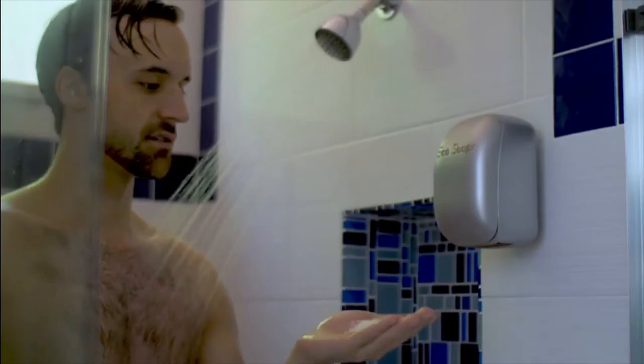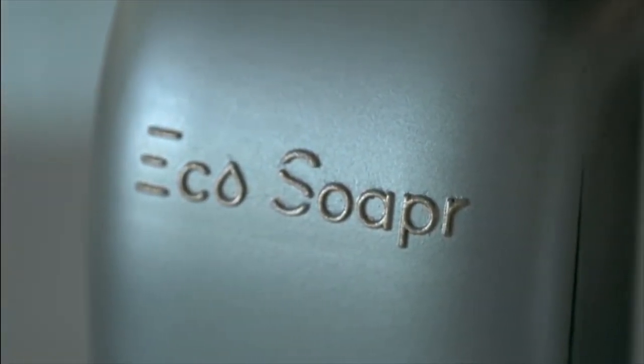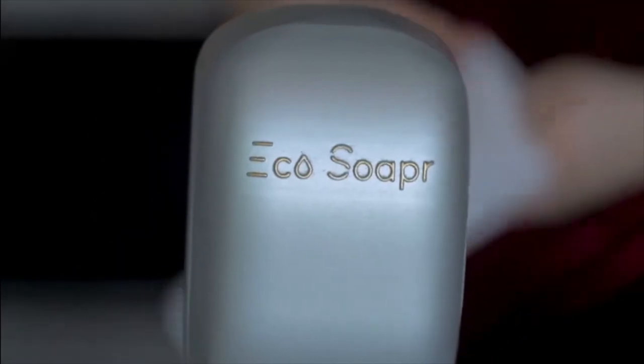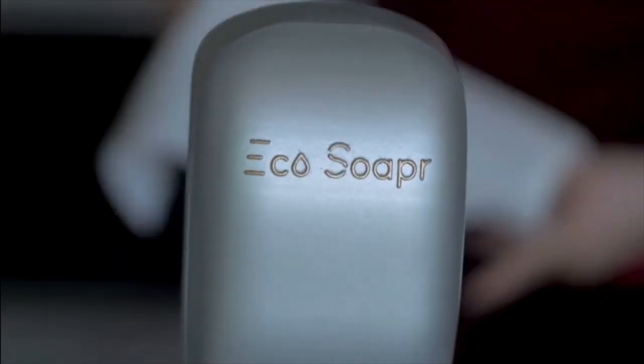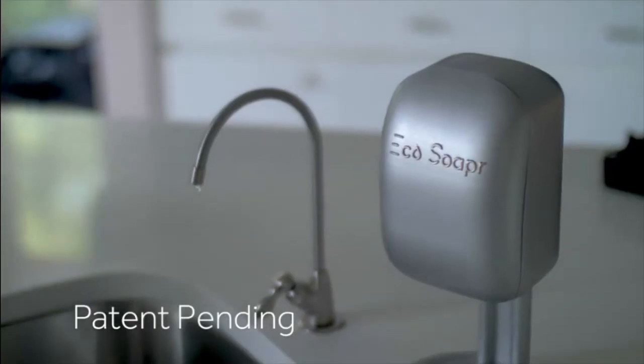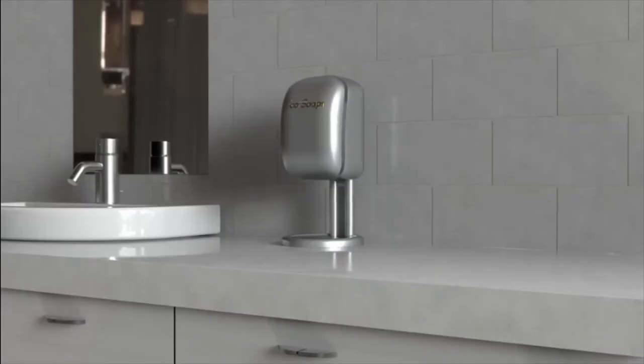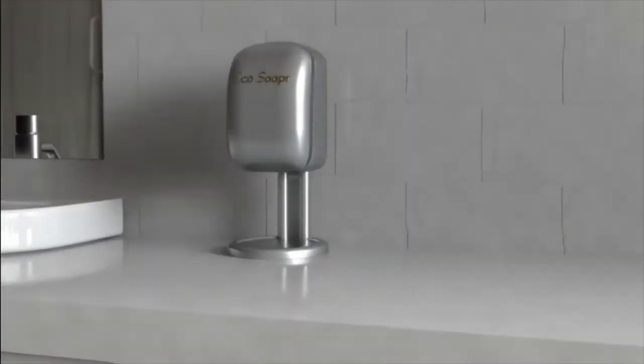The soap flakes melt immediately, creating a rich, thick lather to get your hands and your whole body clean. ECHO SOAPER is a first-to-market innovation, making liquid soaps obsolete and bar soaps central to cleaning again, but in a totally innovative and new way. It's a patent-pending product innovation, and it's easy to use your favorite soap with ECHO SOAPER — it lasts a long time.